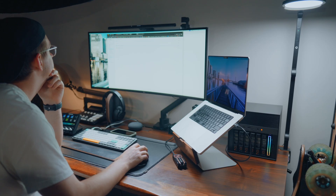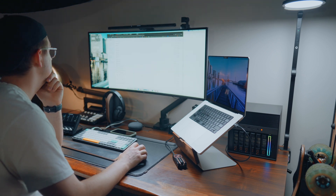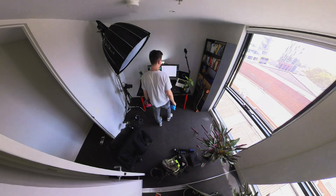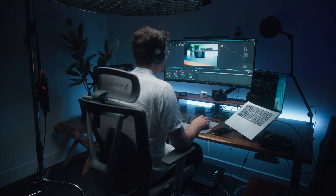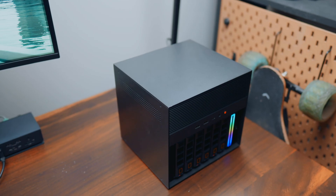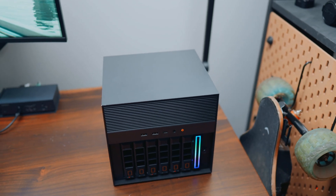This is my first ever NAS, and honestly, my entire workflow has completely changed since setting up a NAS on my home network. Especially as a content creator who deals with heaps of big video files, moving all of my data into one centralized location has been absolutely incredible. And not only is it all centralized, but I can access it from basically anywhere.